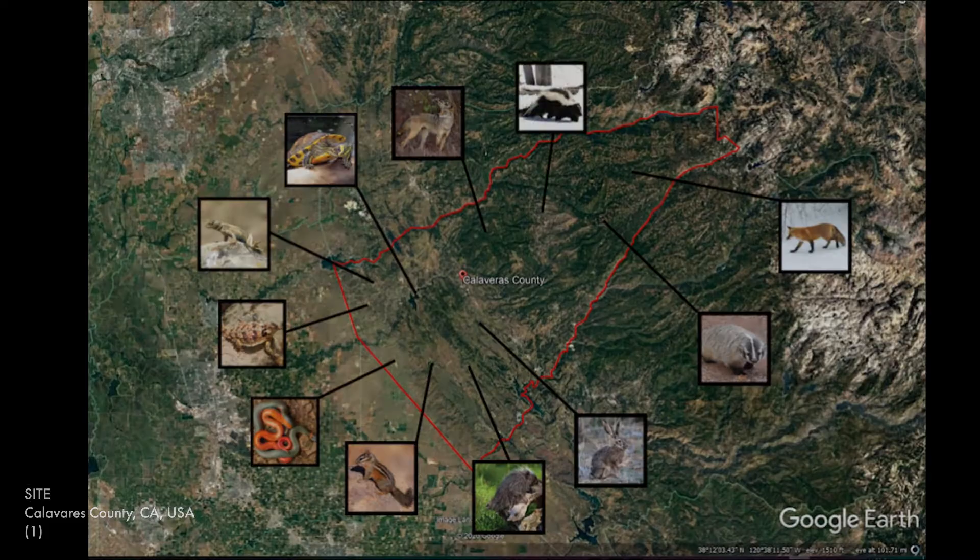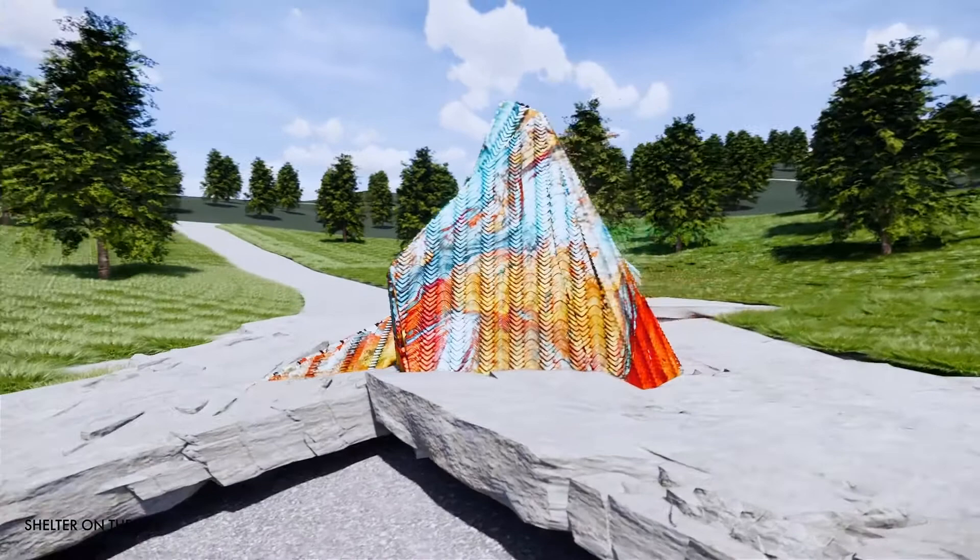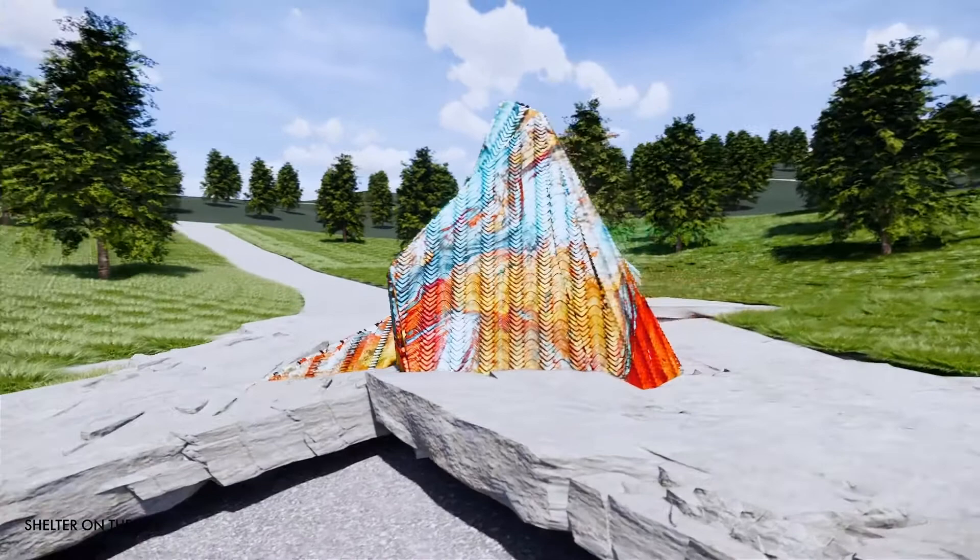Our solution is to design a fireproof shelter located in a high-risk fire zone in California, which can provide safety to surrounding wildlife, protecting them from flames and heat during a wildfire. This shelter is also accessible to local firefighters when needed.